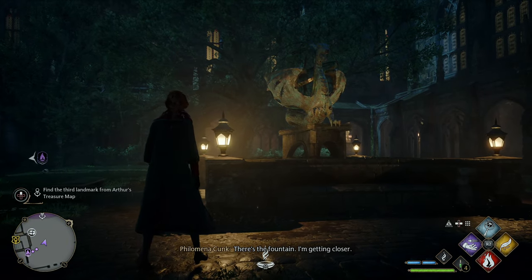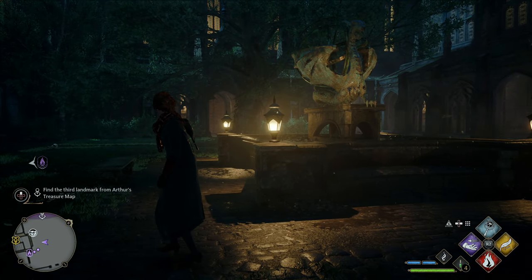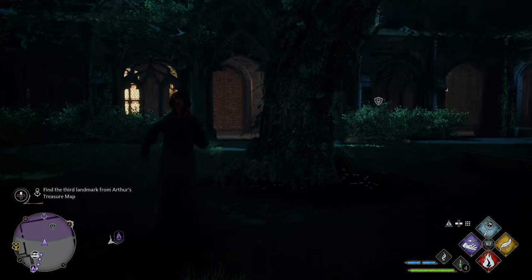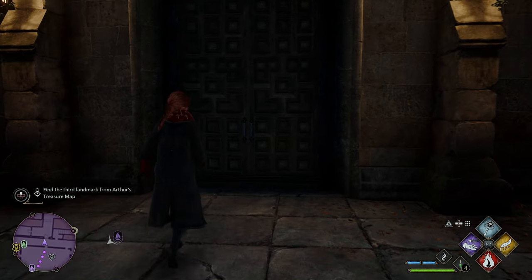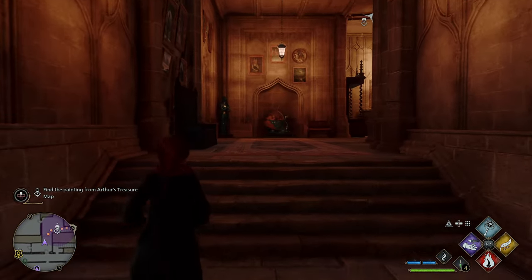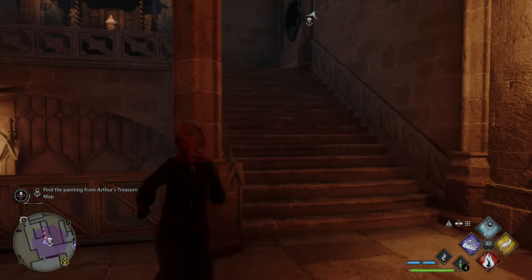There's the fountain — getting closer. For the final stop, head down the courtyard, cross the door, go down the hall, and go upstairs until you find the final landmark: the painting.